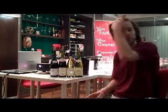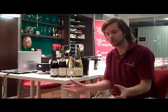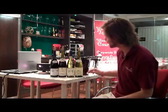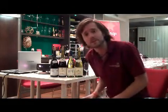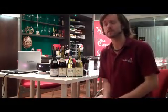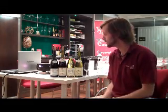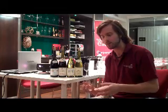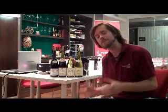Welcome to part two of West London Wine School's first session. The first part looked at the Loire Valley wines. Now we're going to look at the four Burgundy wines of this introductory session one. To really give you a feel for Burgundy, it's important to look at the three major grapes — there are four, but the three major grapes.